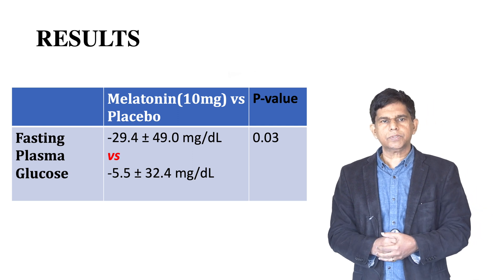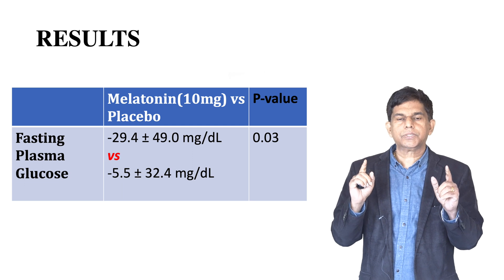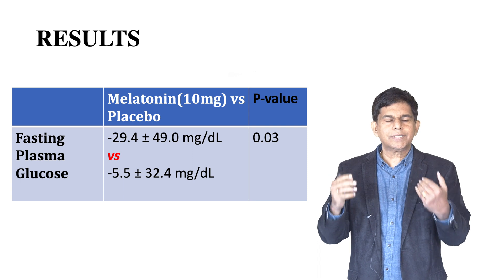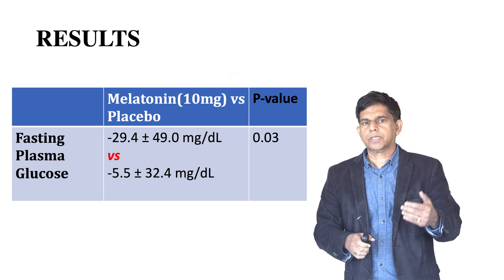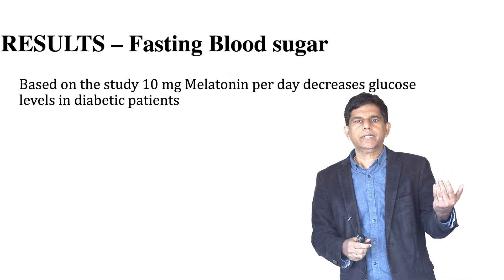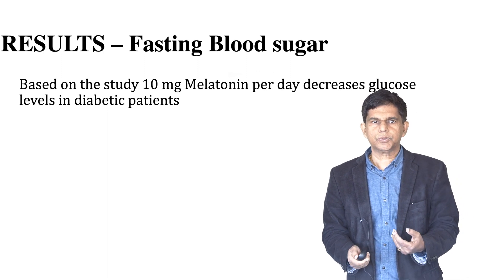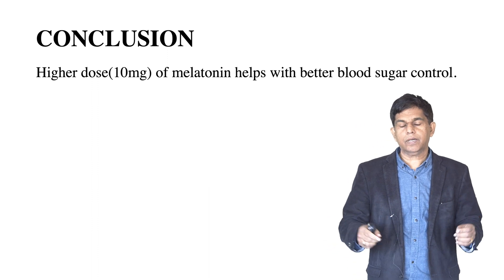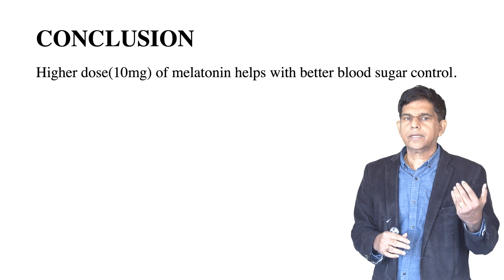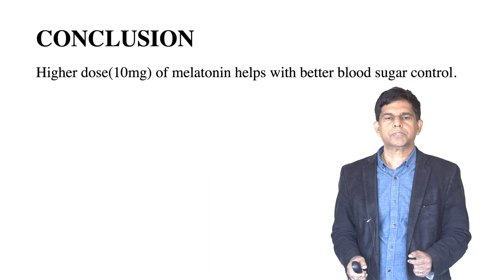In that study, based on the results — fasting blood glucose level — melatonin at 10 milligrams showed a big difference with a statistically proven benefit for blood sugar control. So melatonin at 10 milligrams, based on the study, is better for glucose level control in diabetes patients. Based on our literature search and review of the scientific articles, a higher dose of melatonin — 10 milligrams — helps with better blood sugar control.